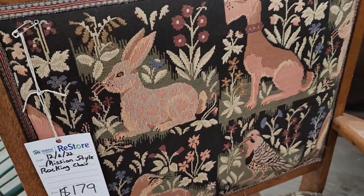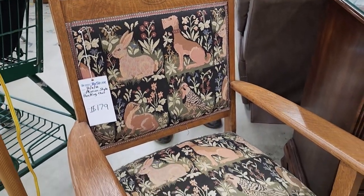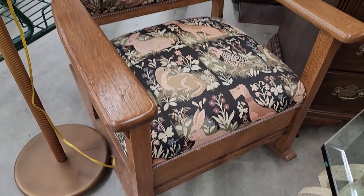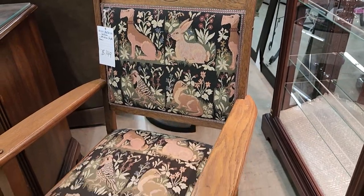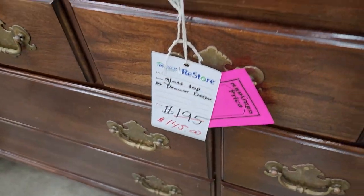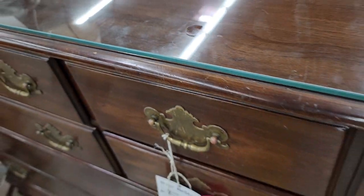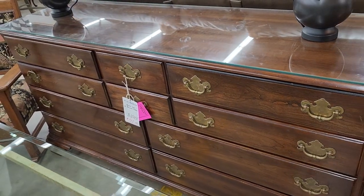And look at these side chairs — so Mission Style. This one is a rocking chair, $179. Isn't that dreamy? I just love that fabric pattern, I love the style of furniture. It looked like it was just a really sturdy piece. And this is the standard chair that matches at $149. And look at this glass top dresser — they've got this hot pink sticker price marked down. I think it was $145. I thought that was in really good condition and a great price — and I love that it has the glass on top.